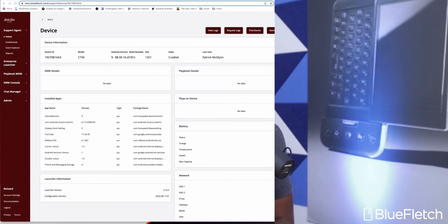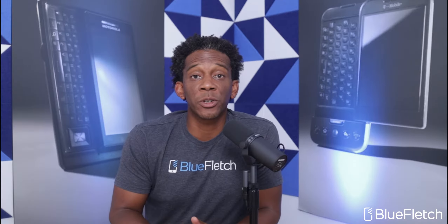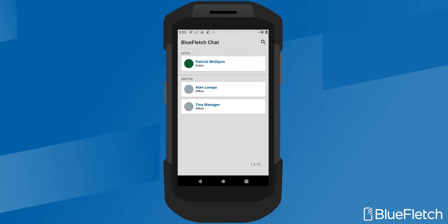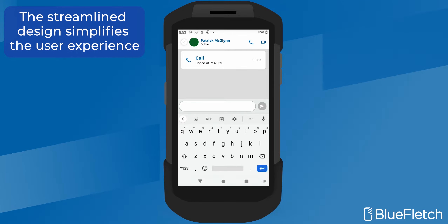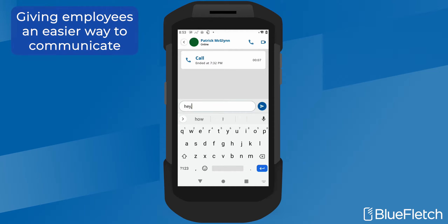Now let's dive into the functionality of Blue Fletch Enterprise Chat. There are a lot of great features we have introduced, but I'm going to focus on the key differences you'll see between Blue Fletch Enterprise Chat and other solutions such as Microsoft Teams. The first thing you'll notice about Blue Fletch Chat is that it's very clean and simple. We wanted to make it as simple as possible for users to chat with their immediate relevant coworkers.